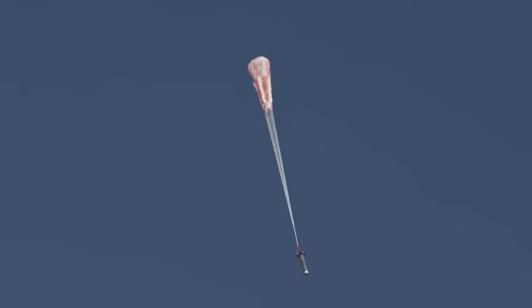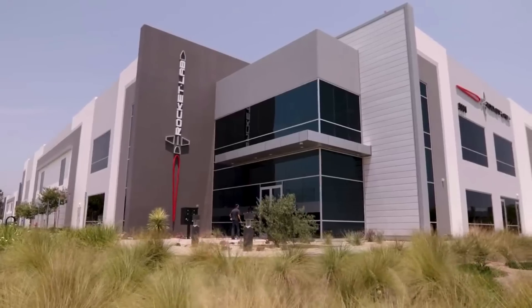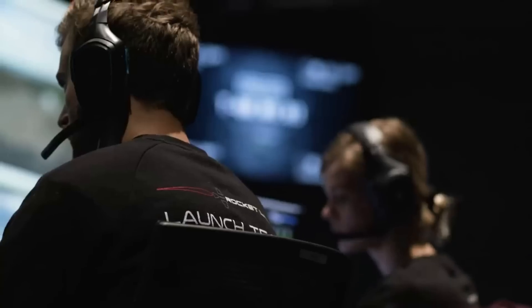This involves letting the booster slowly parachute into the ocean, where with the help of some waterproofing and a fast recovery, they can refurbish it in a short period of time. Here I'll go more in-depth into how Rocket Lab is preparing for a water recovery, the payloads being launched, what to expect in the next few days, and more.